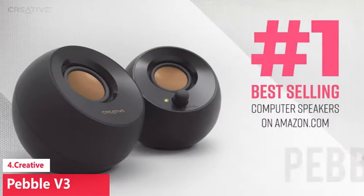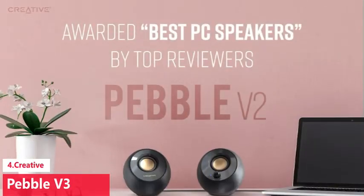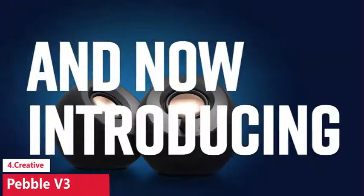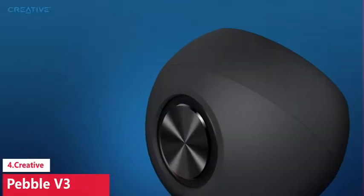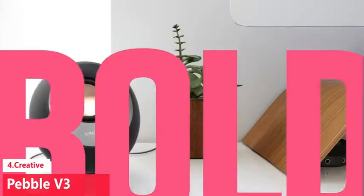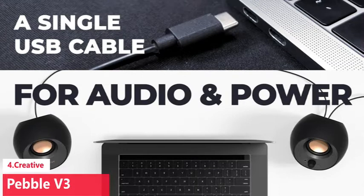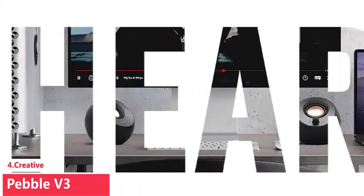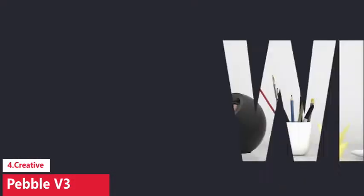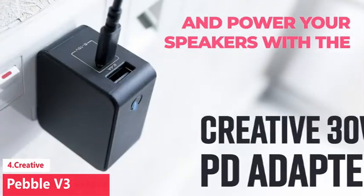The Creative Pebble V3. Building out your desktop setup can get expensive, especially for those working from home regularly. The Creative Pebble V3 proves you don't have to spend crazy money to snag a pair of serviceable and super affordable computer speakers. Despite its compact size, the Pebble V3 produces loud and crisp sound, putting what comes out of your laptop speakers to shame. The orb-inspired design is attractive and takes up very little space. It features a 2.25-inch driver, passive bass radiator, a 3.5mm port, and USB-C.